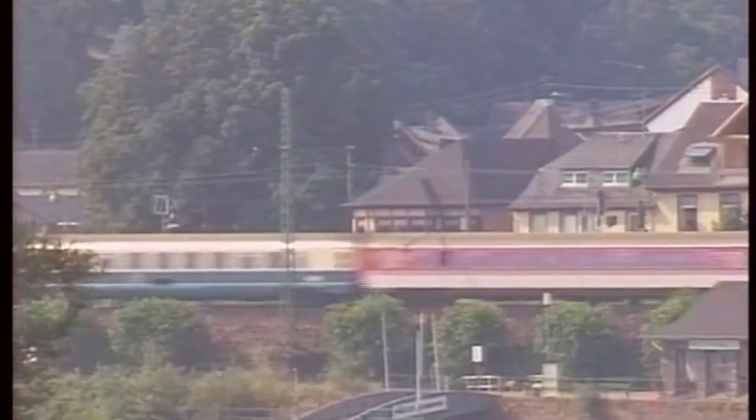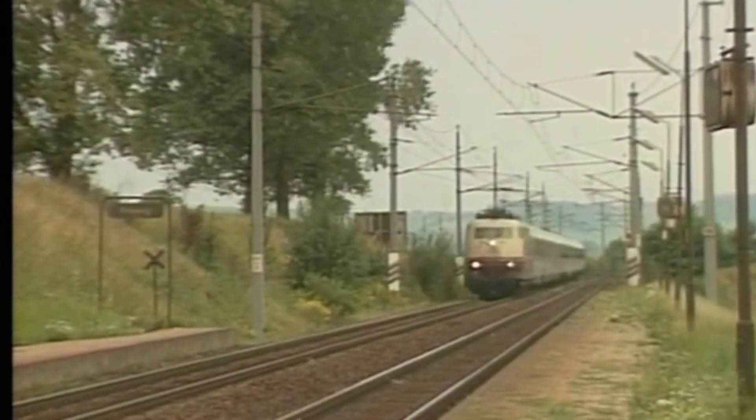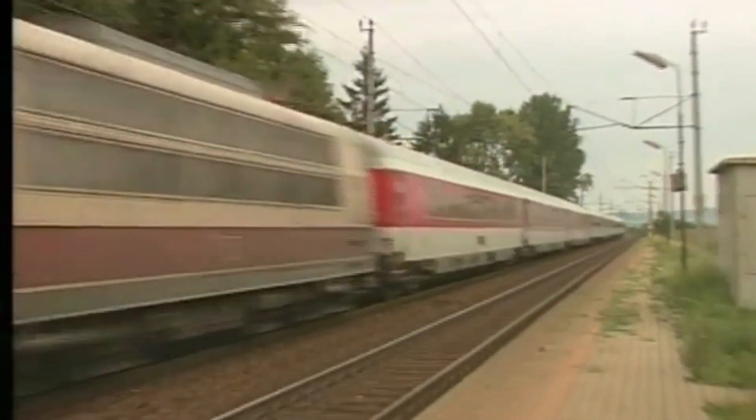It hauled trains across major cities at speeds of up to 200 km/h. In 1985, a modified unit reached an astonishing 283 km/h during a test, setting a national record.